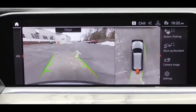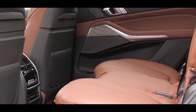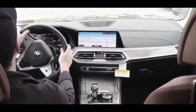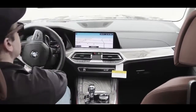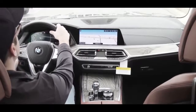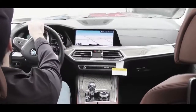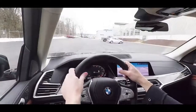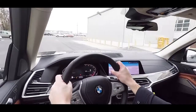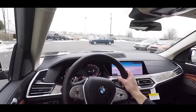For safety, the X7 includes front, side, and curtain airbags, LATCH anchors for child seats, and standard frontal collision warning with city collision mitigation, lane departure warning, blind spot detection, and rear cross-traffic alert. There is also an optional off-road package for $1,650 that adds a mechanical differential lock and off-road driving modes — sand, rock, gravel, and snow — adjusting ride height, xDrive settings, accelerator response, shift points, and the DSC system.